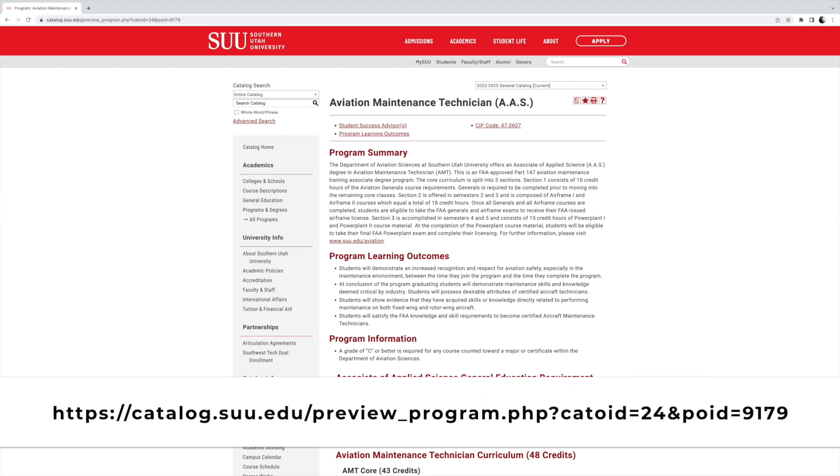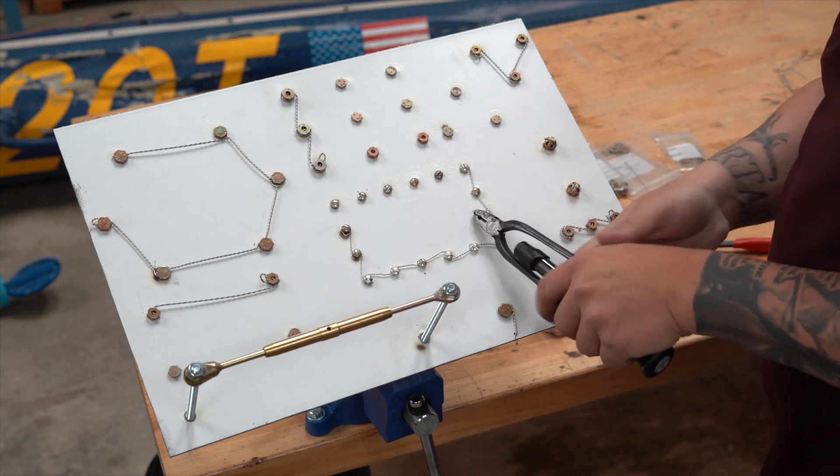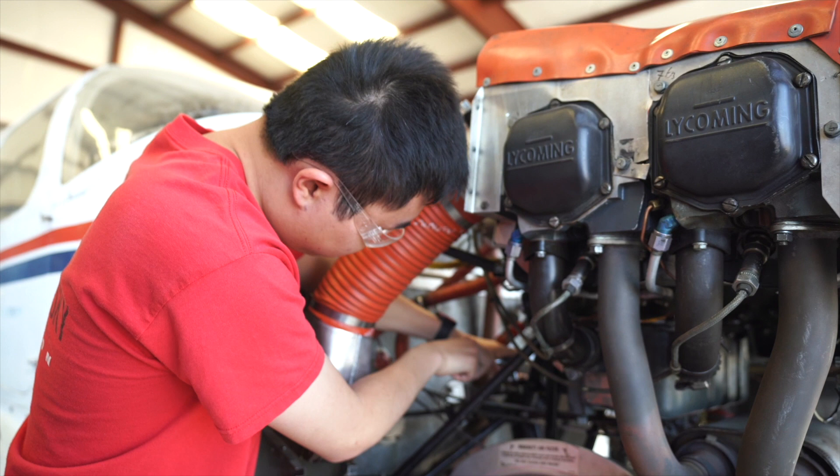Our program was designed from the very beginning to allow students the opportunity to not only receive an FAA Mechanics license, but to also receive an accredited Associate's Degree at the same time. The AMT-AAS Degree Program is an FAA-approved program that offers all the required courses to become eligible to test for your Airframe and Power Plant Mechanics license.